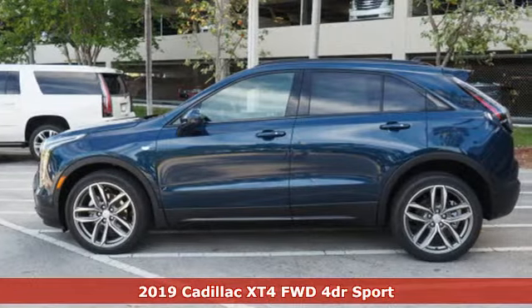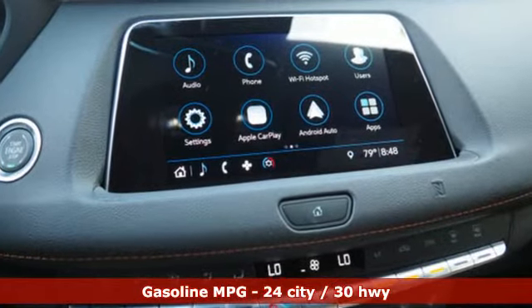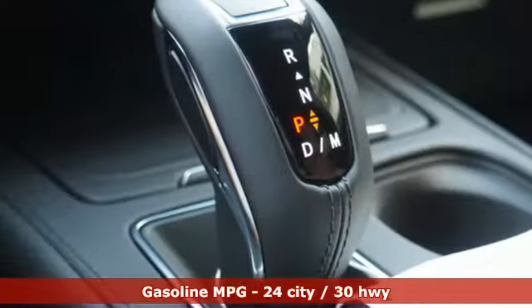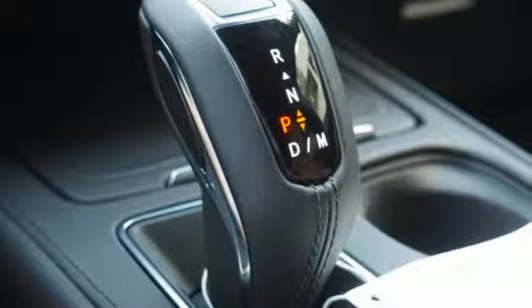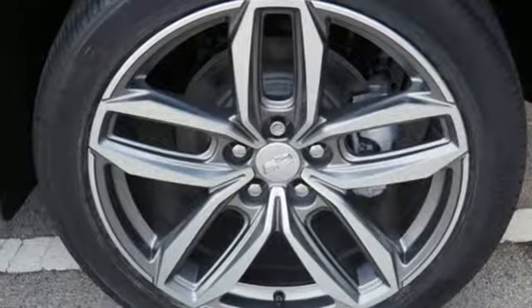Features include intercooled turbo inline four-cylinder engine, gas pressurized shocks, streaming audio, power tilt-down heated mirrors, dual-zone climate control, configurable instrument gauges, and external memory control.